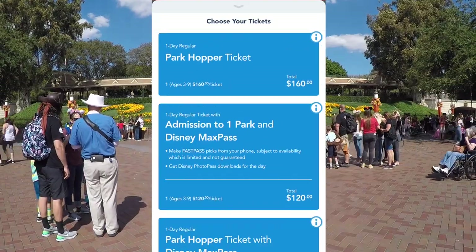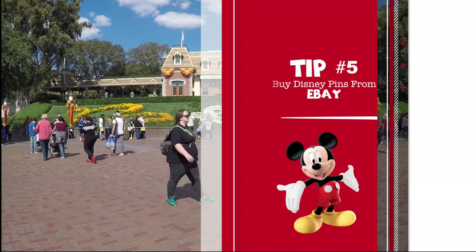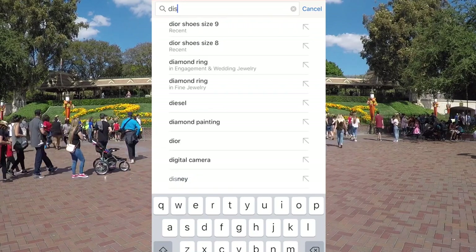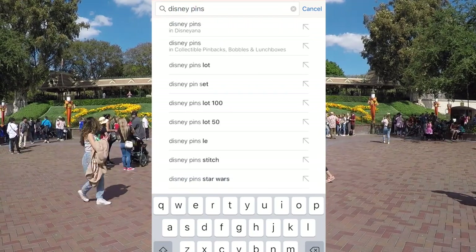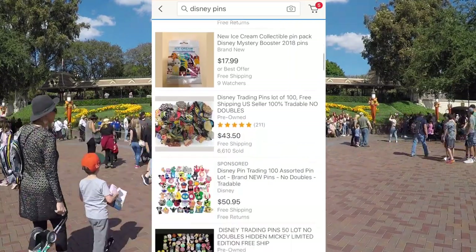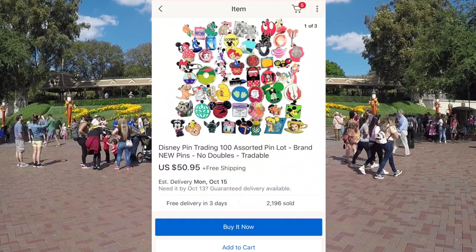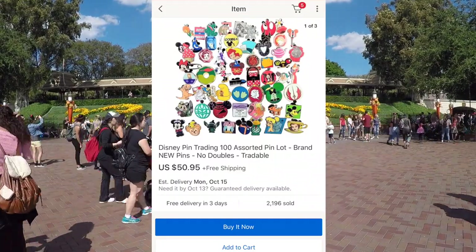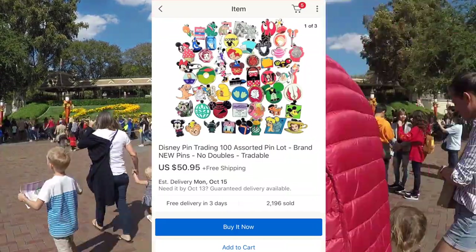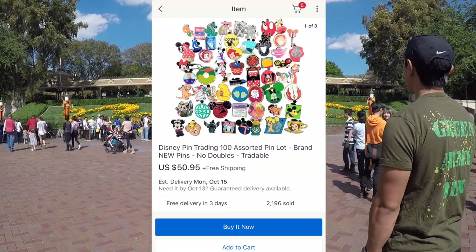Tip number five: buy Disney pins from eBay. Our pin game is strong around here — we love trading pins. If you go to eBay and type in Disney pins you'll find huge lots for a great price. You can get them at the park but they're like twenty dollars for eight pins, which is ridiculous. You can trade them with people all around the park and stores — it's so much fun.